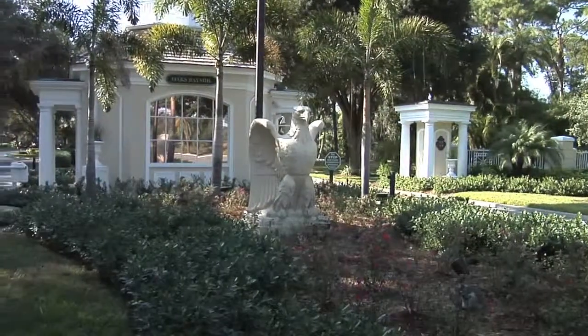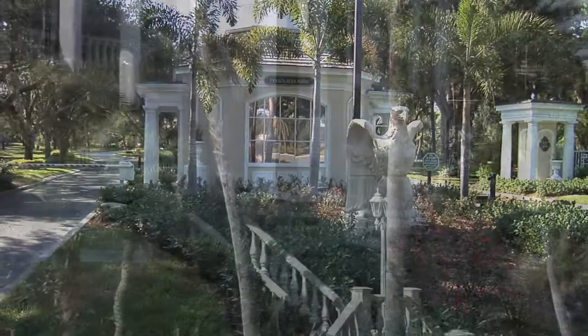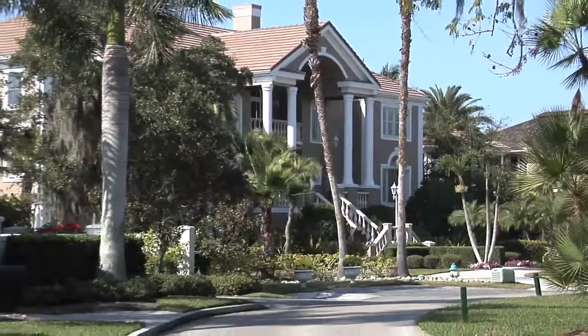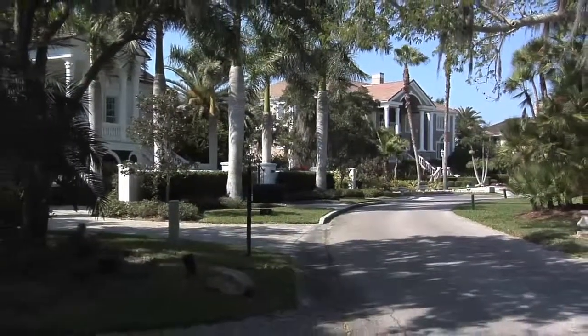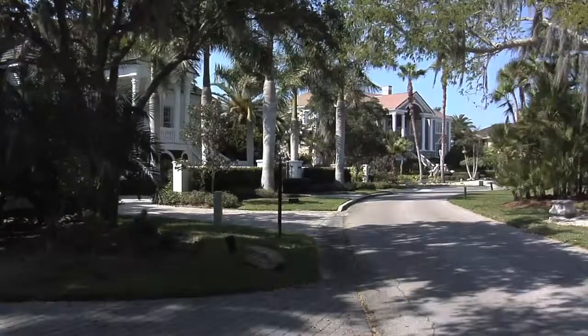Behind the stately guard gate in the community of Osprey is the prestigious neighborhood of the Oaks — this section, the Oaks Bayside, a portion situated right on Little Sarasota Bay. It was the first gated community in Sarasota, and some of the original features of this neighborhood are still here today. As you wind your way through the roads, you're under canopies of beautiful, large, old oak trees and some lovely little lakes.